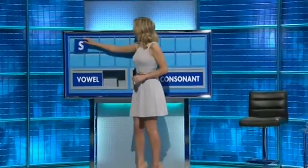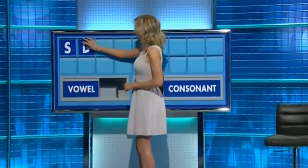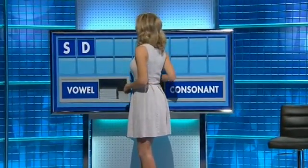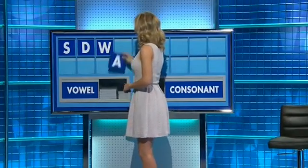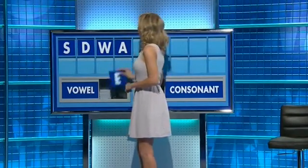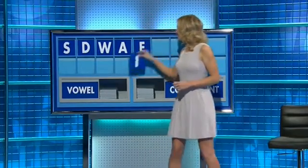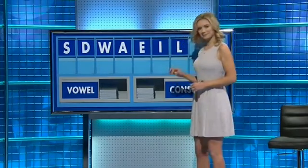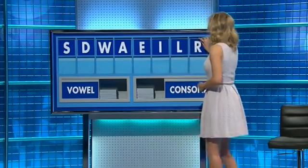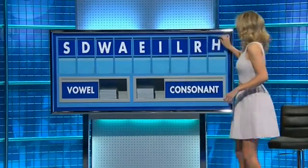Start the week with S. And another D. And another W. And a vowel A. And a vowel E. And a vowel I. And a consonant L. R. And a consonant please. And the last one H.